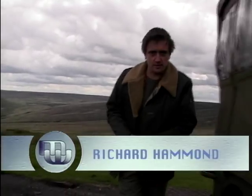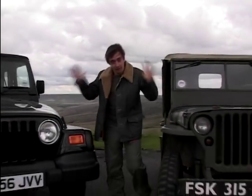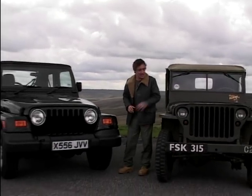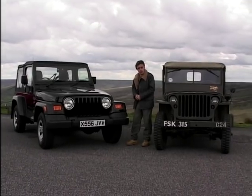It's always interesting to compare an old model with a new one, see what changes are being made from one year to the next. But this time we thought we'd take it to extreme — 50 years between the two cars: an original World War II Willys Jeep and today's Jeep Wrangler 4.0L Sport.